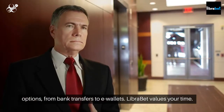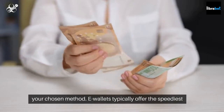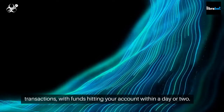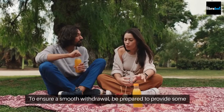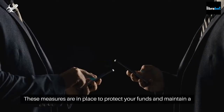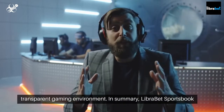LibraBet values your time. Once you initiate a withdrawal, the processing time varies based on your chosen method. E-wallets typically offer the speediest transactions, with funds hitting your account within a day or two. To ensure a smooth withdrawal, be prepared to provide some standard documents, such as proof of identity and address. These measures are in place to protect your funds and maintain a transparent gaming environment.